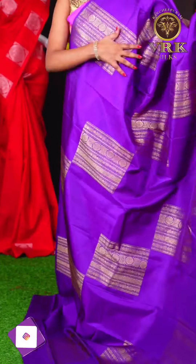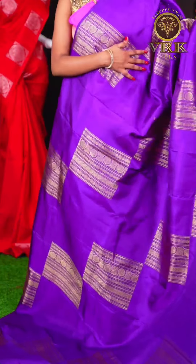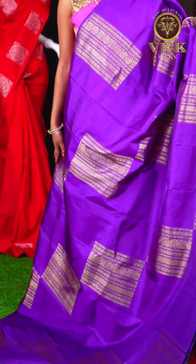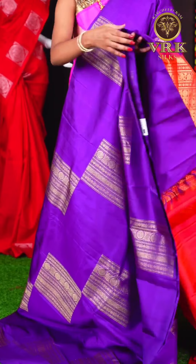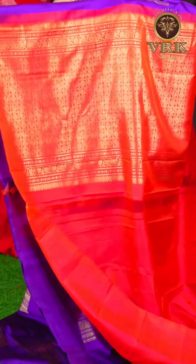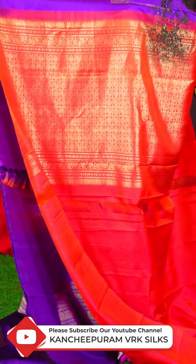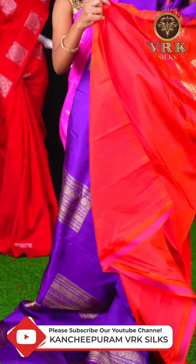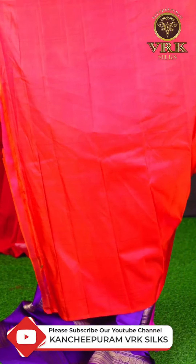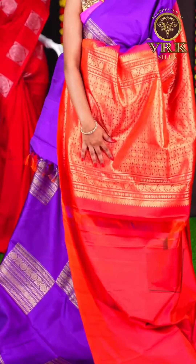Here we have another beautiful saree with purple color. The body has all over golden zari designer waving, and an open border. The pallu is a beautiful orange color golden zari rich pallu, and the blouse is an orange color plain blouse. The item code is LV2164 and the price is Rs 22,500.